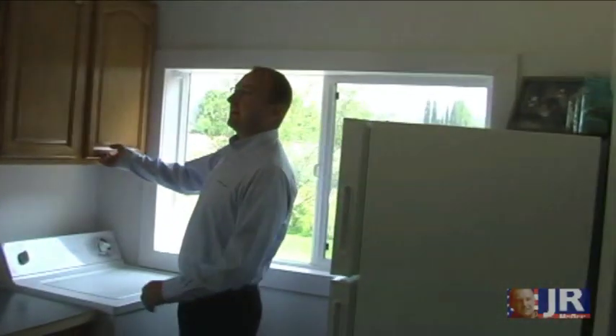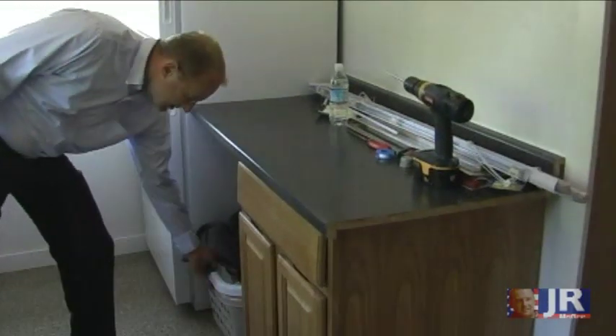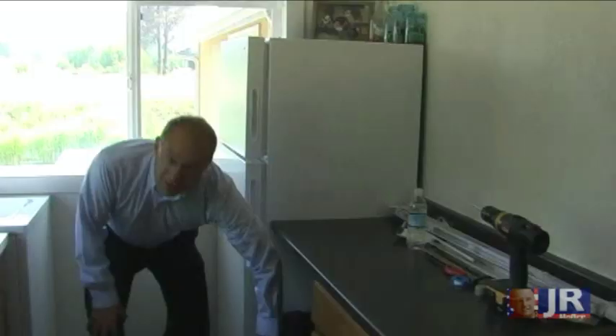You dry your clothes, bring them out here for the kids to put their clothes away. Upper cabinets, lots of light, a place to store your laundry baskets.